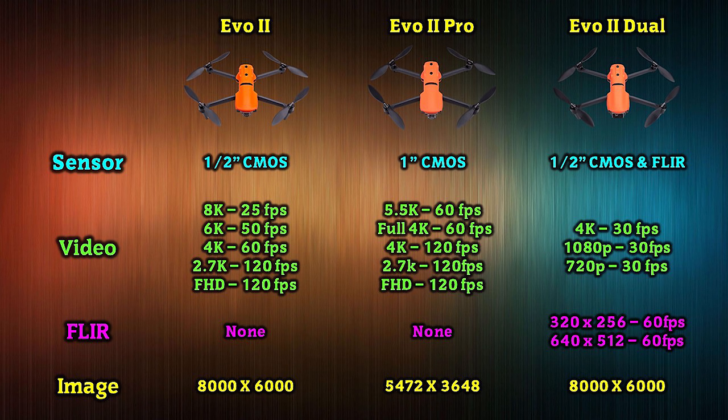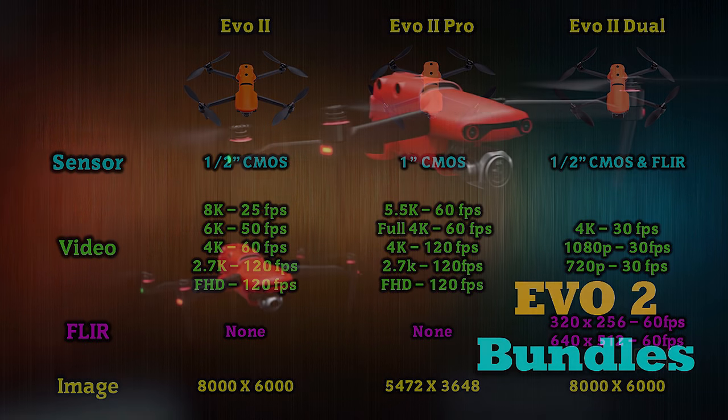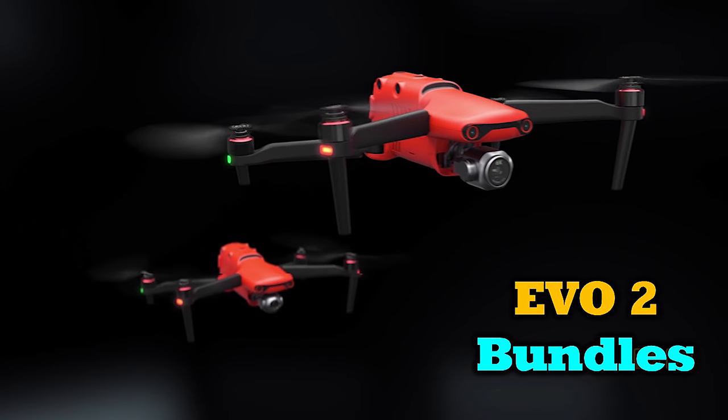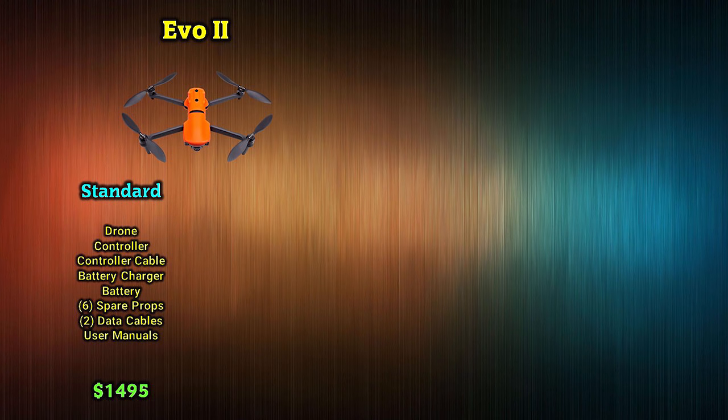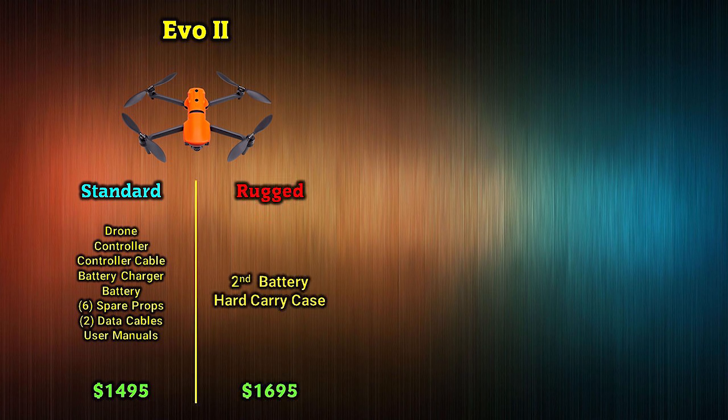The optical sensor on both Dual models is exactly the same and can record 4K video at 30 frames per second. All Evo 2 models will be released in two different bundles. The standard bundle includes the drone, controller, controller cable, battery charger, battery, six spare props, two cables to connect your controller to your display device, and a set of user's manuals — retailing for $1,495. The rugged bundle includes everything in the standard package plus a spare battery and a rugged carrying case, retailing for $1,695.